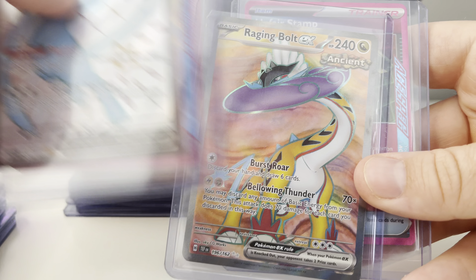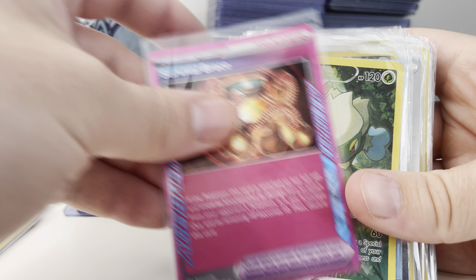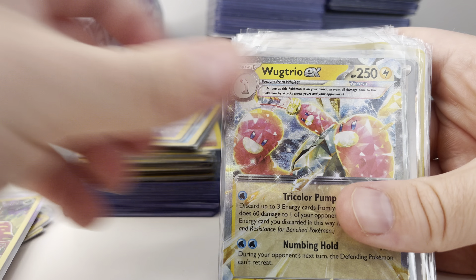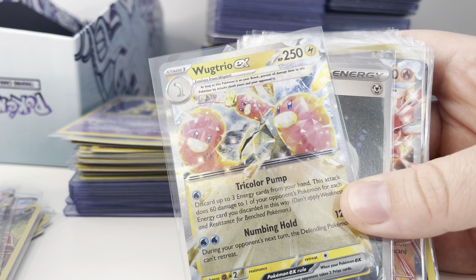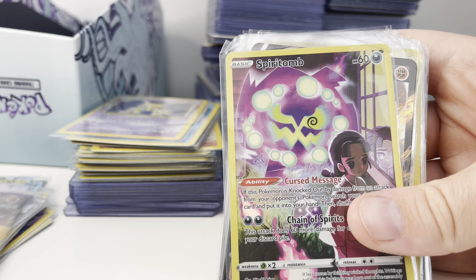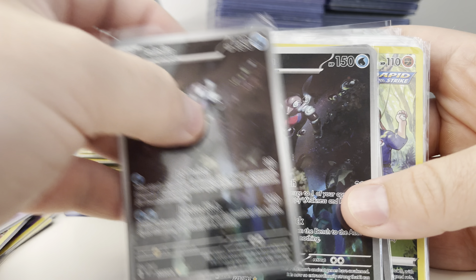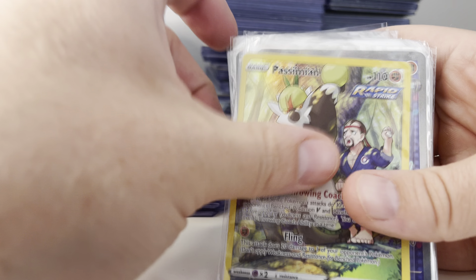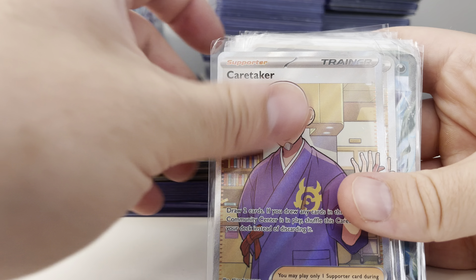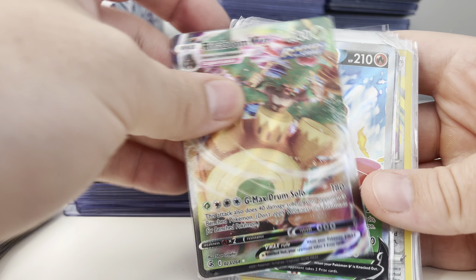Collection two. I think the top ones are the higher-end ones here. I think this is the most expensive card in the lot, about $30. It's a pretty low-end lot but some cool stuff nonetheless. There's the Wellspring Mask — these are kind of cool. There's the Hearth Flame Prime Catcher — that's a TCG Player card. Any of the really playable trainers or playable cards in general, I just put them on TCG Player because they move a lot quicker.